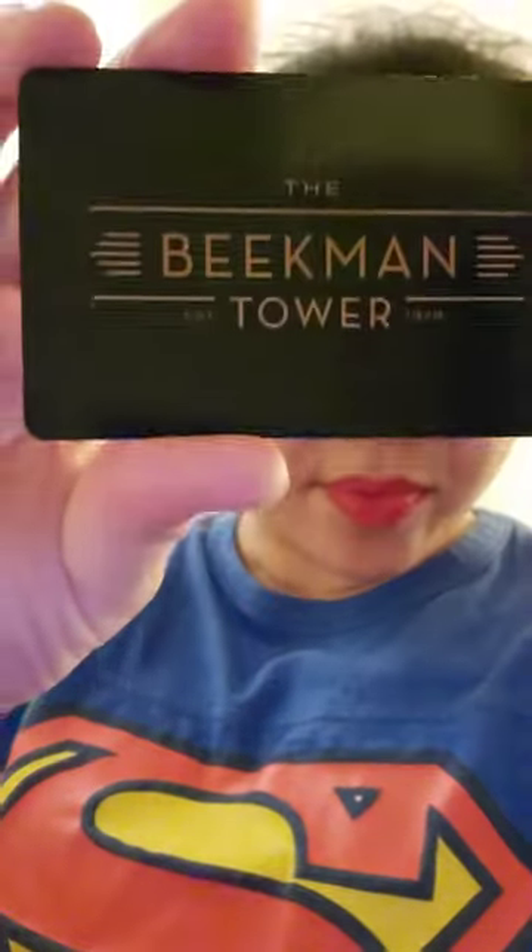What up y'all? We are at the Beekman Tower in New York City. It is on 1st Avenue in between Mitchell and 50th Street, very close to the Union Tower. I'm going to make a video of a tour of our hotel room.